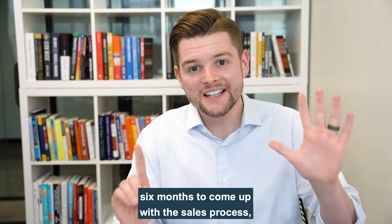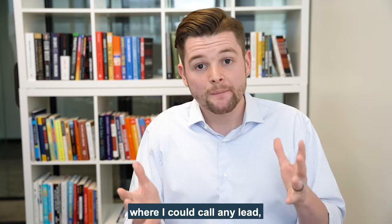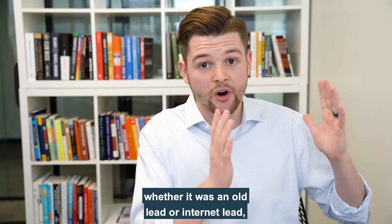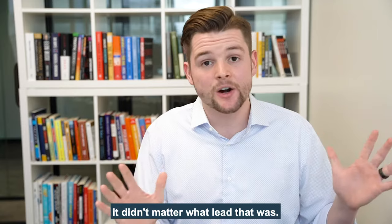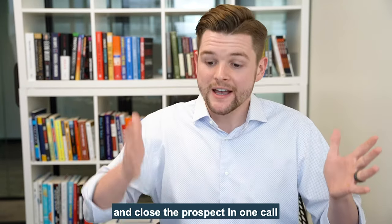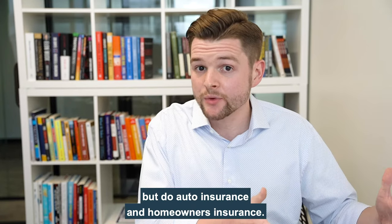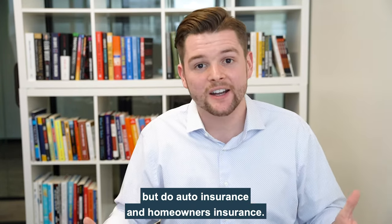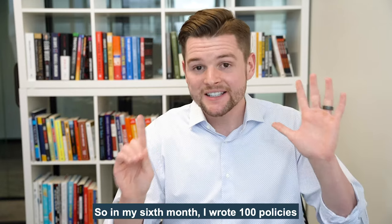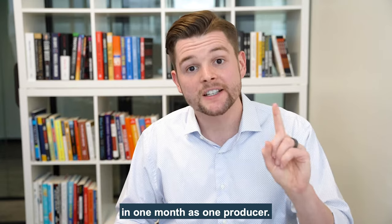It took me six months to come up with a sales process where I could call any lead, whether it was an old lead or an internet lead. I could walk them through a 15 to 20 minute call and close the prospect in one call — and not just do auto insurance, but do auto insurance and homeowner's insurance. In my sixth month, I wrote 100 policies in one month as one producer.